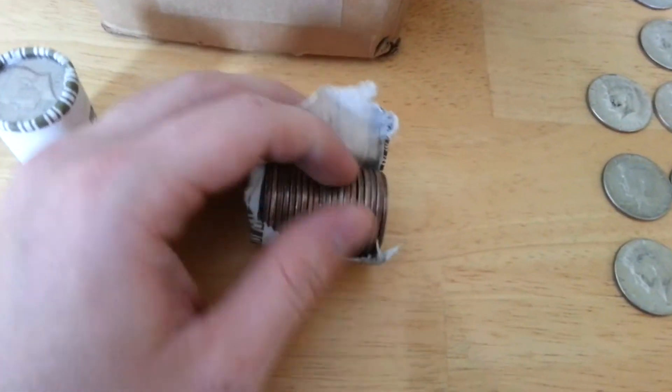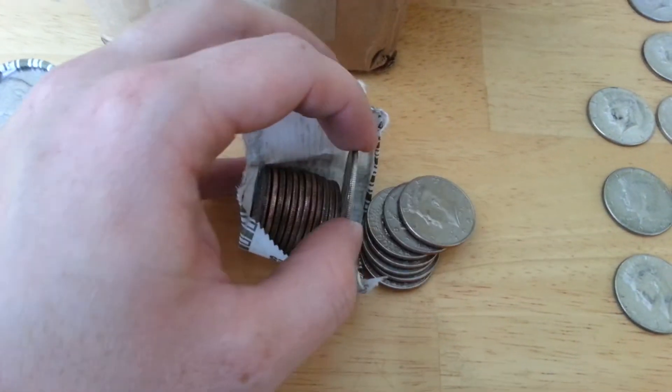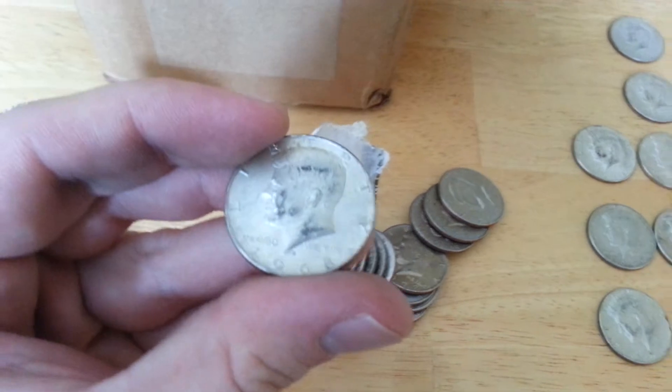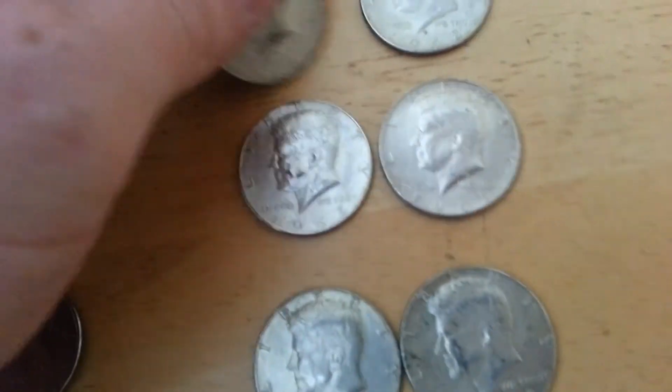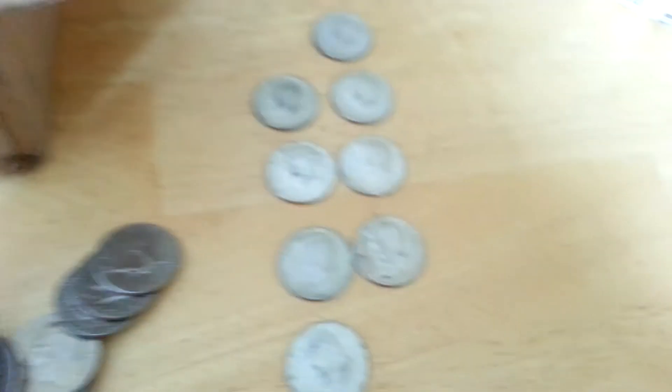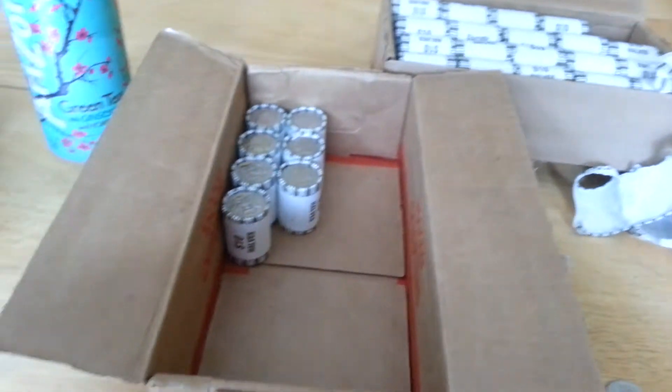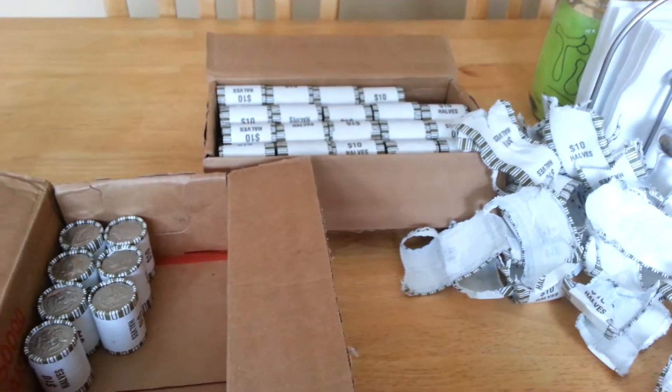Got another one — making up for last week. Good grief. Another 1968. It's almost two of each year. I still have that much left and I haven't even gotten to the second case yet.